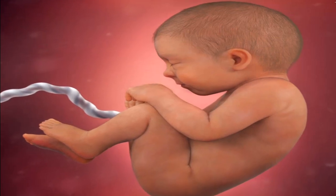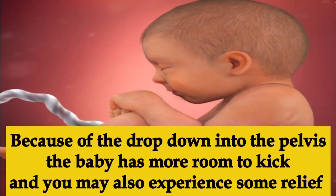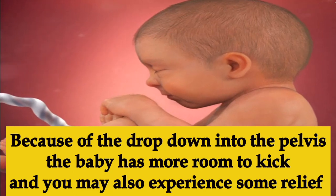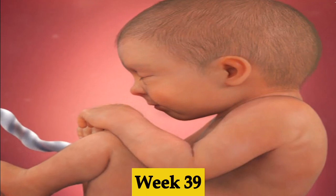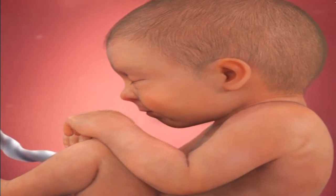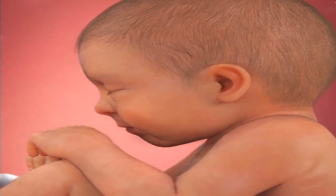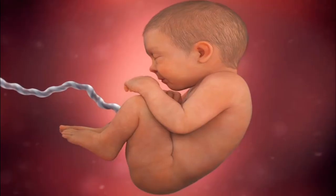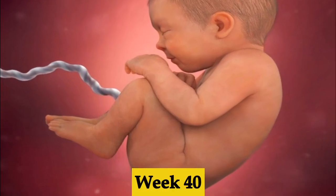Week thirty-seven, the baby is brushing up on coordination, practicing finger grasping and thumb sucking, which helps prepare for breastfeeding. Week thirty-eight, the baby is now done growing but may still be adding weight. Because of the drop into your pelvis, the baby has more room to relax. You may feel some relief — able to sleep and feed better.